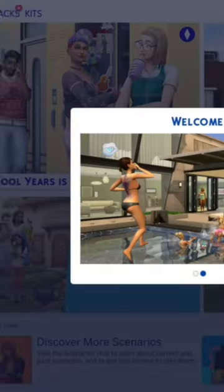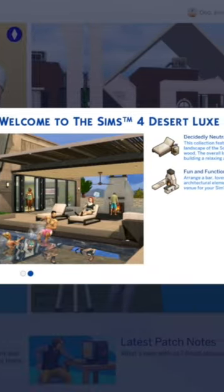It's free until October 18th, so log into Origin, download it, pick it up, and you're good to go.